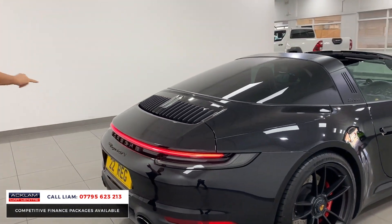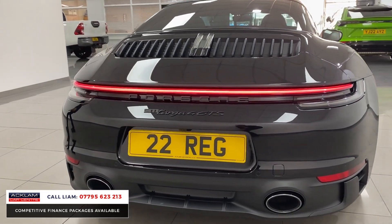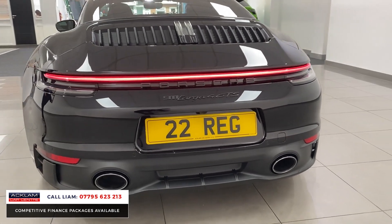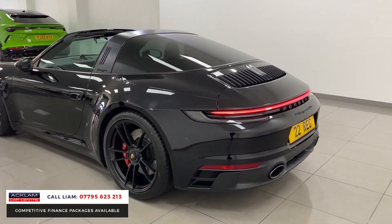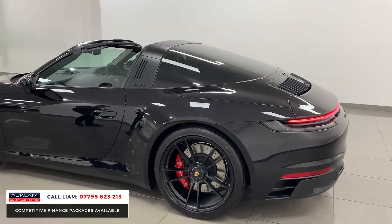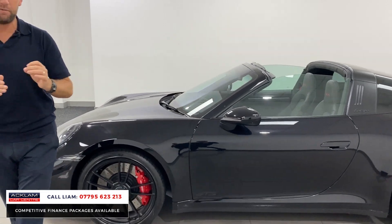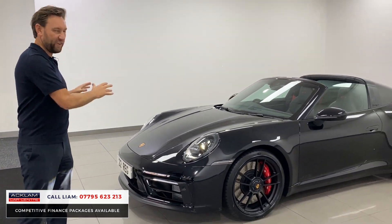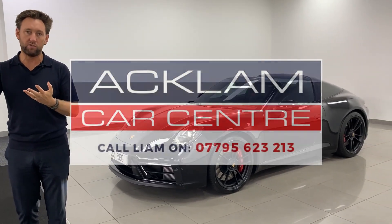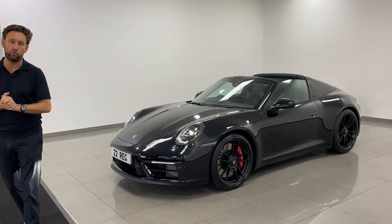And you've got that light at the back. This car is going live on our website now — it's ready to go. You can call me direct, my number's on the bottom of the screen. My name is Liam, I can answer any questions. It comes with three years Porsche warranty and three years Porsche assist. The best 911 Targa 4 for sale in the country.